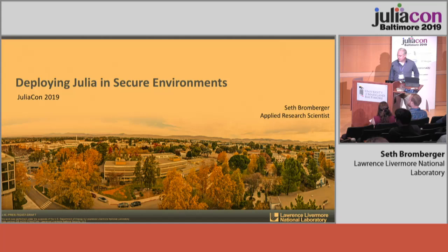Lawrence Livermore is one of 17 Department of Energy laboratories, and we focus on all sorts of research from theoretical to applied. My focus is on cybersecurity, specifically cybersecurity of critical infrastructure. That's where I spent most of my career. But today I want to talk about some of the challenges that we faced in deploying Julia to unconventional environments.